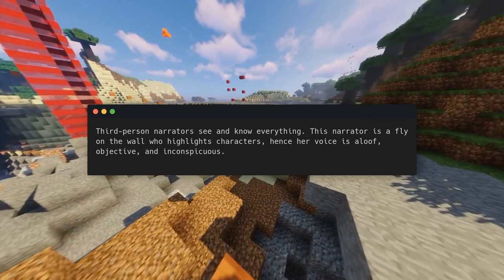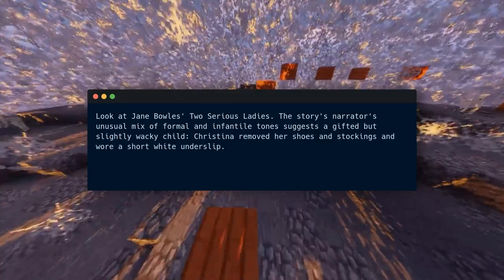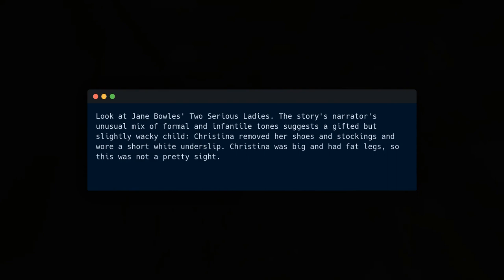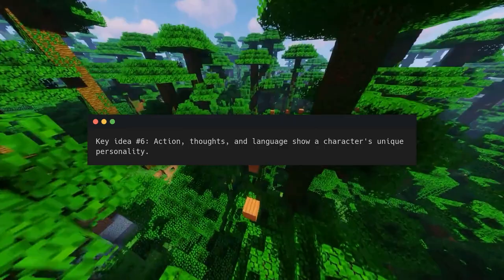Third person narrators see and know everything. This narrator is a fly on the wall who highlights characters — hence her voice is aloof, objective, and inconspicuous. Even third person narrators can show curiosity. Look at Jane Bowles' Two Serious Ladies — the narrator's unusual mix of formal and infantile tones suggests a gifted but slightly wacky child. 'Christina removed her shoes and stockings and wore a short white underslip. Christina was big and had fat legs, so this was not a pretty sight.' This narrative voice will be intriguing.